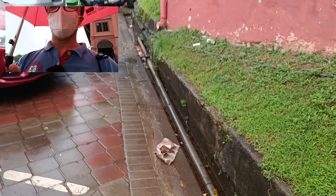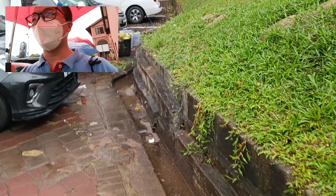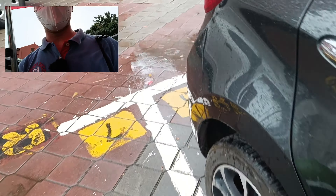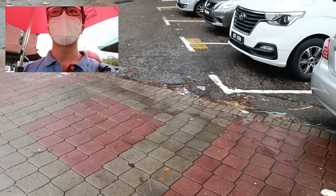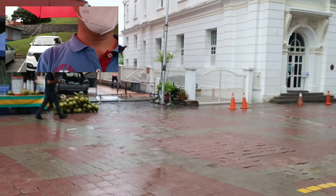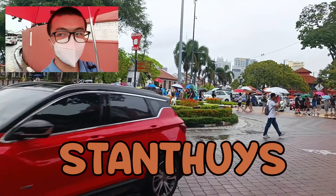Alright, the second station we actually need to go to is the Stan Huts. I feel quite irritated because of the weather — the rain never stopped. It actually exacerbated the situation, which decreased my mood to shoot. Alright guys, this is the Stan Huts, our second station. We have already arrived — you can see the coach here.